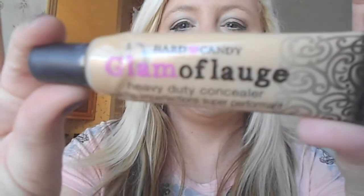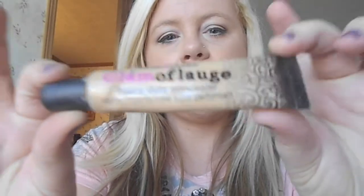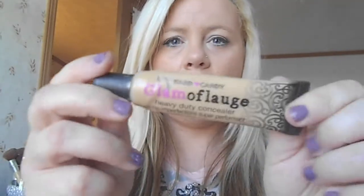The second concealer is the Glamoflage by Hard Candy. I'm in the color medium for this one. The Instant Age Rewind is in light pale, which is pretty light, but I like to stay light when I do the under eyes. The Glamoflage by Hard Candy is amazing — this stuff seriously will hide anything.